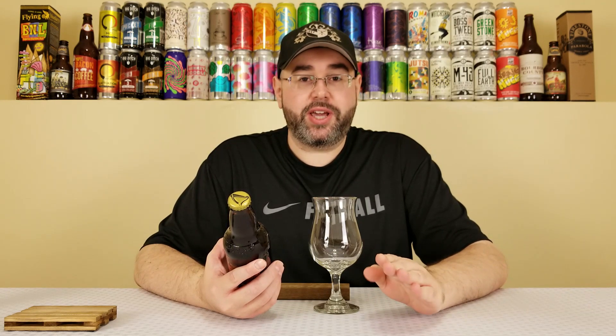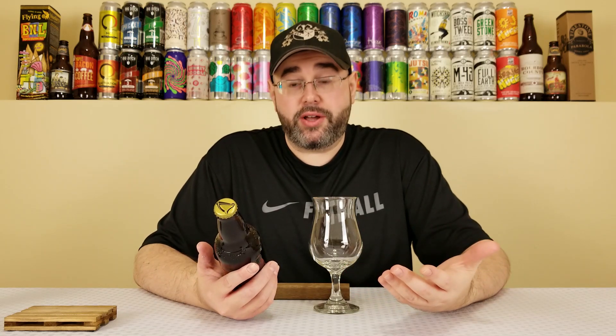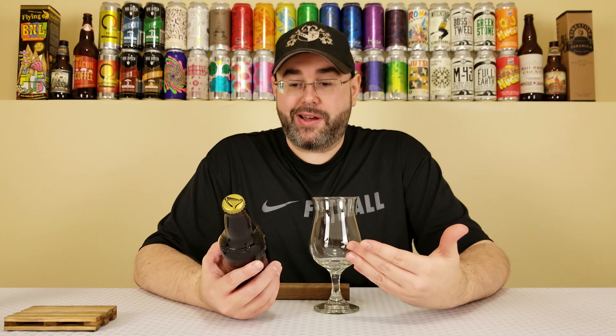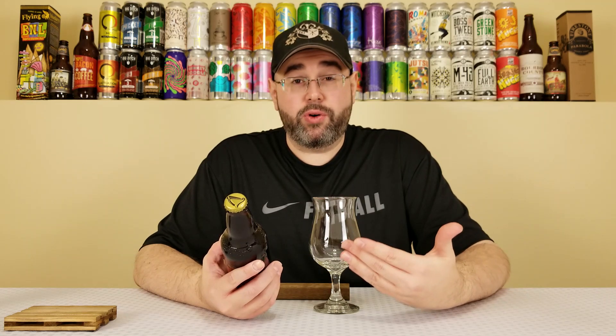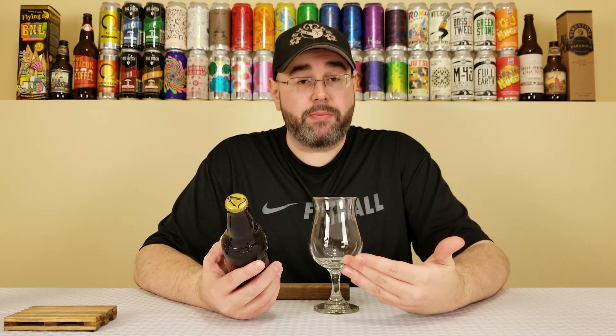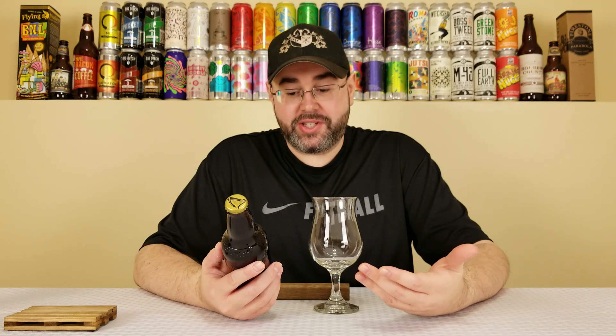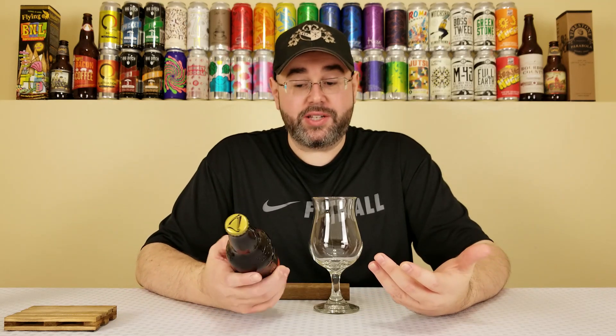One thing I will say — we'll talk about value at the end of the review, depending on how much I like it or dislike it or whatever. But this bottle was $5.49. It is an 11.2 fluid ounce bottle, or a 330 milliliter bottle. I believe four-packs, the MSRP, are $19.99. So it is a bit pricey, especially considering it's Guinness. But if it's delicious, I guess I won't really care. So anyway, let's get this into the glass and see what this one's all about, because I'm pretty excited.